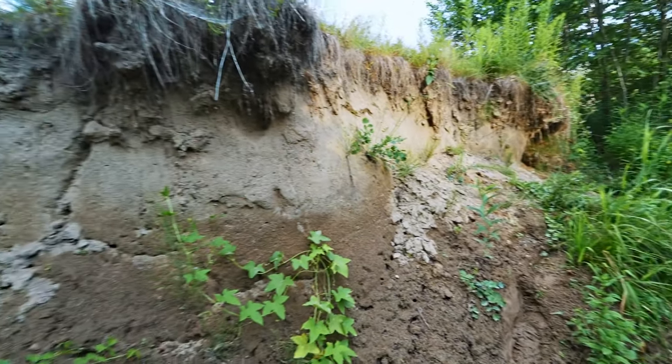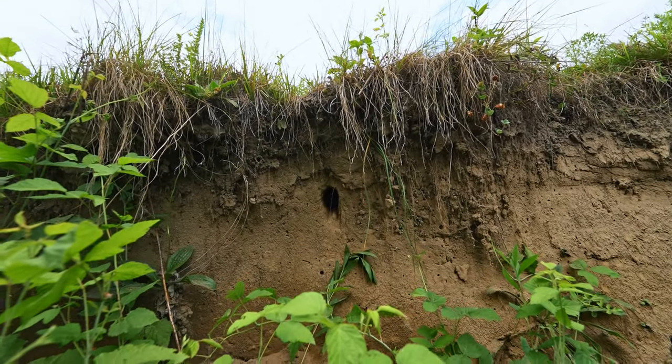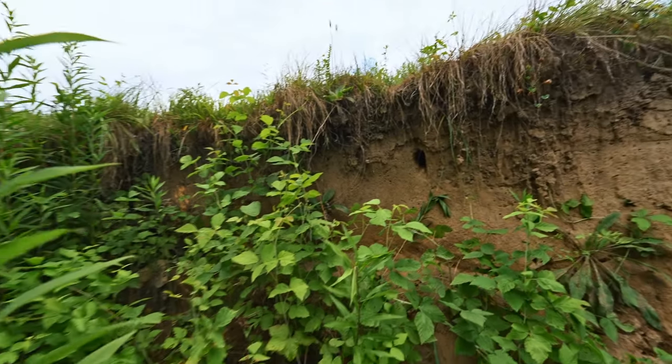While walking along this beautiful wall, I have found many holes. But I have found one hole in which there are three to four small kingfisher younglings.